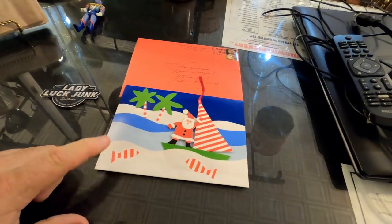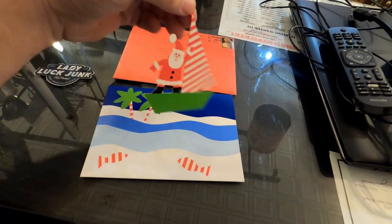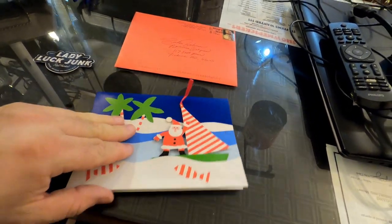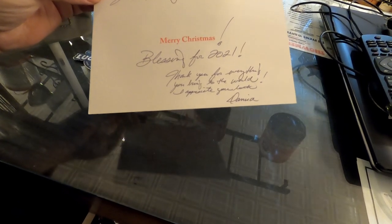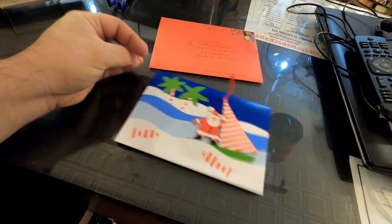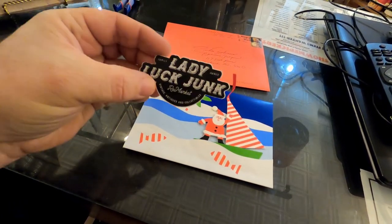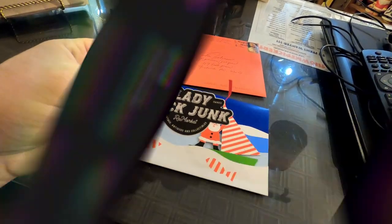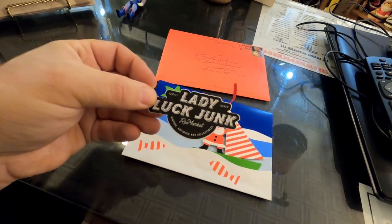I finally made it outside to check the mail and had a card waiting for me. It's got a little Santa Claus that comes out of the card — a little Christmas ornament — so that's going on the tree. It's from Danica, who says 'John and family, Merry Christmas. Blessings for 2021. Thank you for everything you bring to the world.' She is a super sweet lady from Texas. She runs a YouTube channel called Lucky Lady Luck Junk and I'll put the link down below — she makes fantastic, funny YouTube videos.